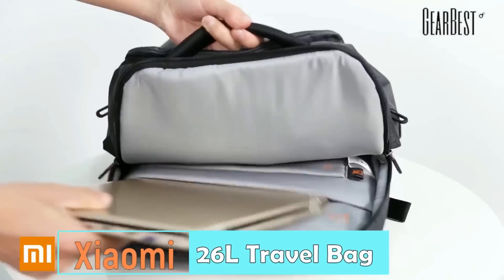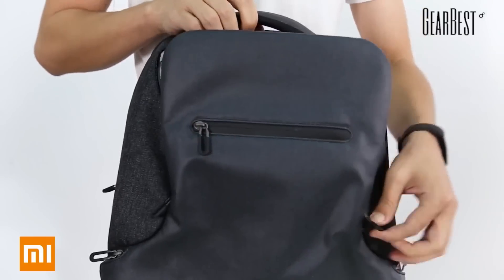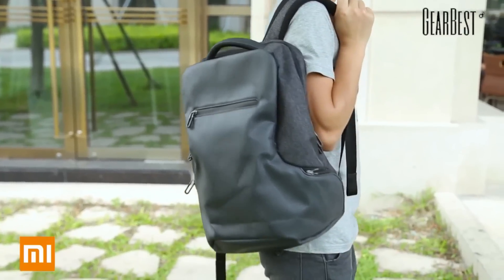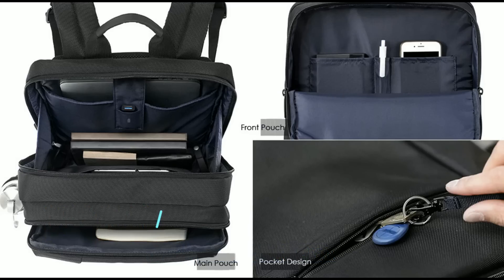The first in our list is the Xiaomi Travel Backpack, specially designed to handle all your belongings while you tour and travel at your favorite destination. It can easily carry a load of 30 kg, is water resistant, and comes with multi pockets. There is also a Xiaomi Business Backpack that can easily carry all your gadgets and office stuff in different specially designed pockets.